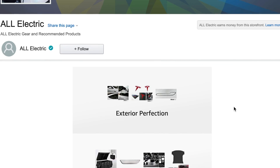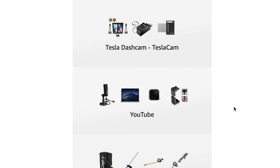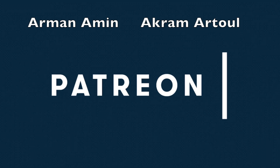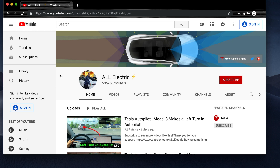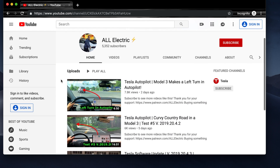Head over to my Amazon shop where I have all the products I've recommended and tested in my videos, plus the gear I use to make these videos. Huge shout out to my All Electric tier supporters, Armana Min and Akram Atul — thank you so much. If you liked this video, please give it a thumbs up, click that subscribe button, and I'll see you guys in the next one.